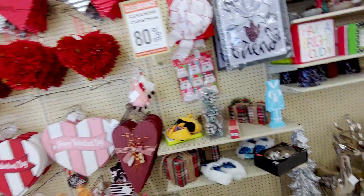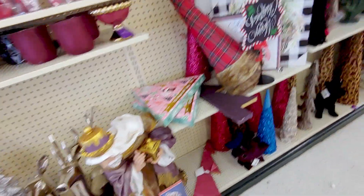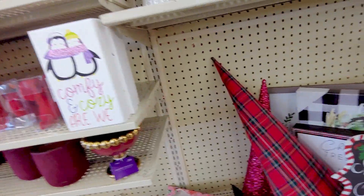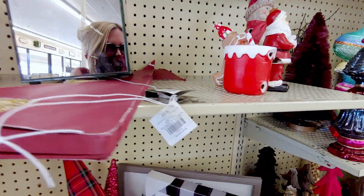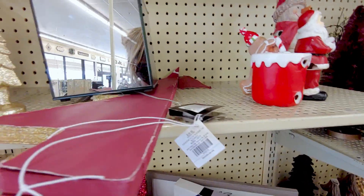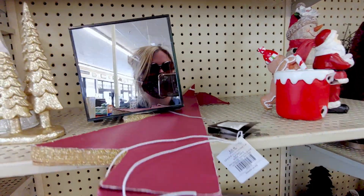I'll go back over to the Valentine's stuff in a moment because that is so fun and gorgeous. But let's keep looking at the 80% off because that is so exciting. Hey guys, I want to show you I'm wearing my little chain thing for my mask. Isn't that cute? I love this little thing.